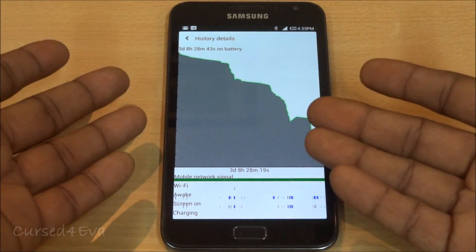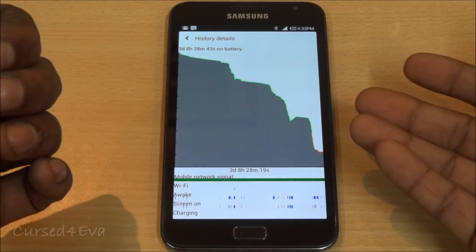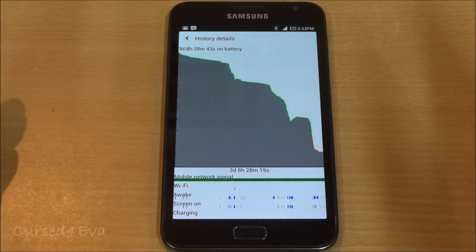Bluetooth was on all the time. I'm not saying you'll get 70 to 80 hours out of a charge, but anything over around 30 hours is very easily achievable for moderate usage.